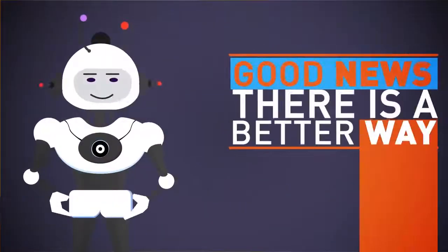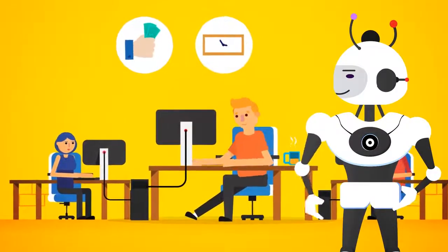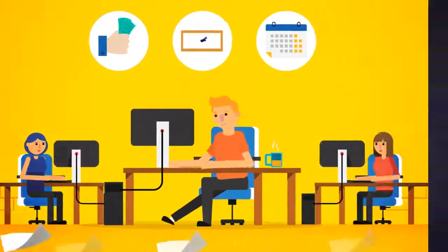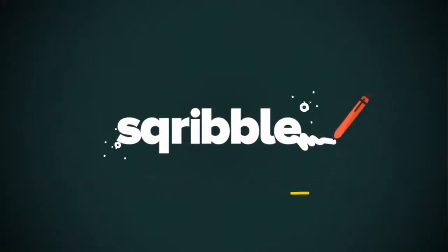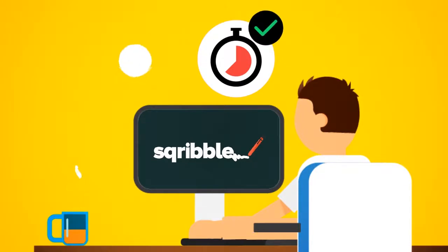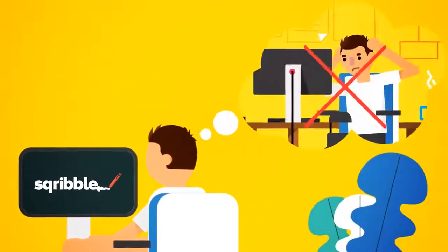The good news is, there is now a better way. That's why we spent 12 months in our lab like mad scientists and invested a lot of money to finally crack the code. Introducing Scribble — the world's first point-and-click ebook creator that allows you to create beautiful, professional ebooks and reports in minutes, not hours, days, or weeks. You'll never have to pull your hair out again.